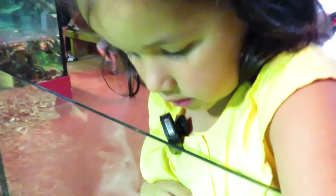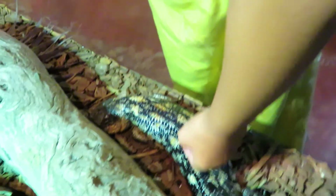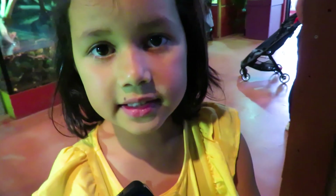It feels funny doesn't it? It does. The scales are like our skin. Oh they are, aren't they? They look like a funny tail.